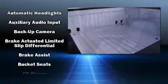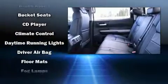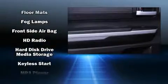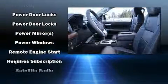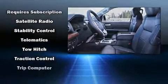Toyota also prioritized safety and security by including dual front impact airbags, front side impact airbags, traction control, brake assist, a security system, an emergency communication system, and four-wheel disc brakes with ABS. Adaptive Cruise Control maintains a preset distance behind the car ahead of you, simplifying highway driving and enhancing safety.